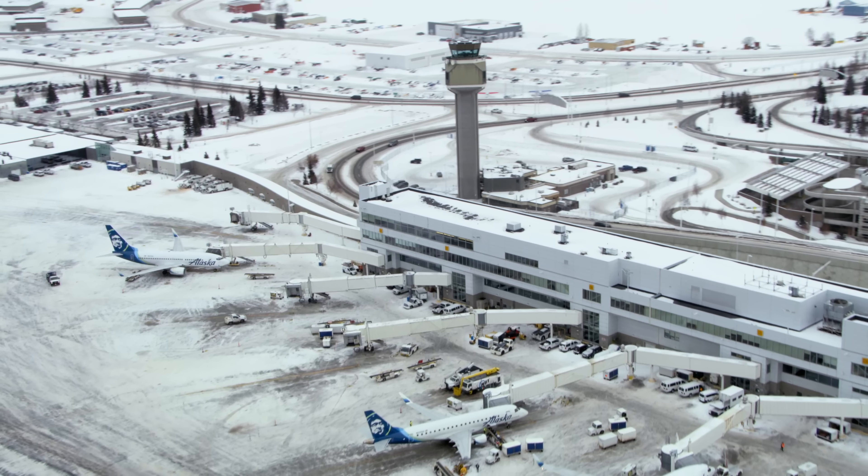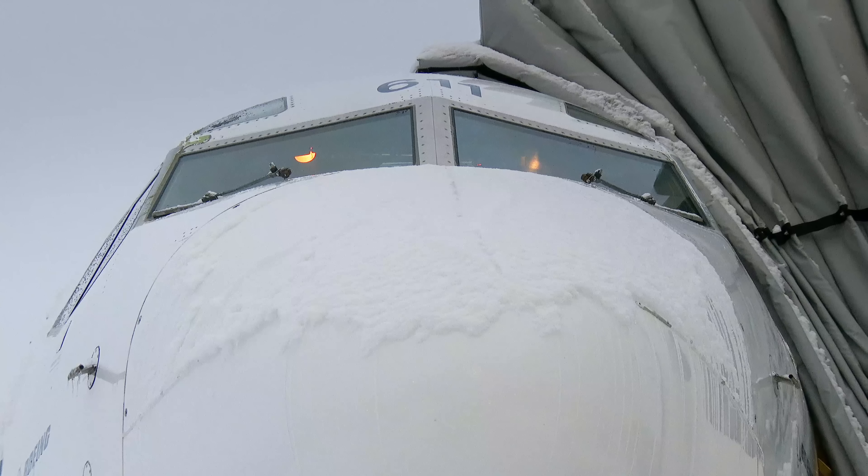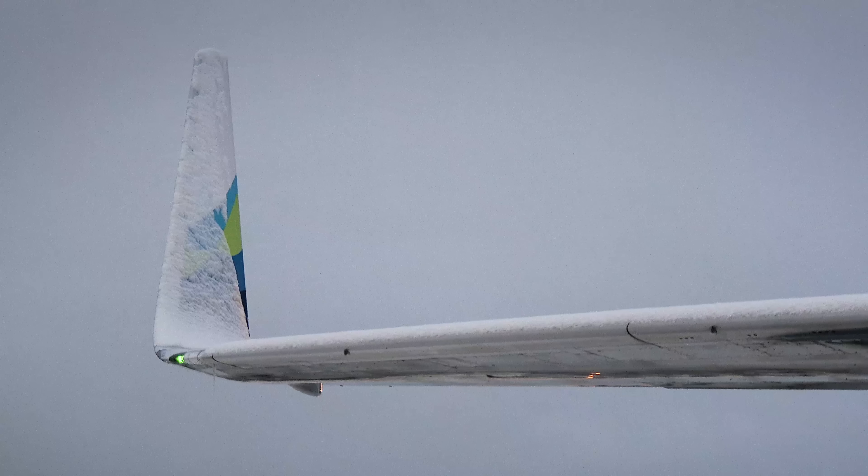Outside, it's 20 degrees below freezing, and two inches of snow fell overnight. The Milk Run 737 is showing the effects of a night out in the storm.